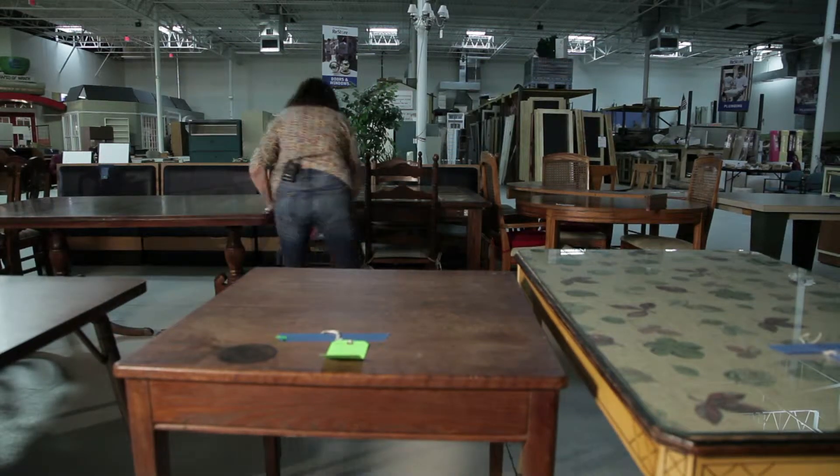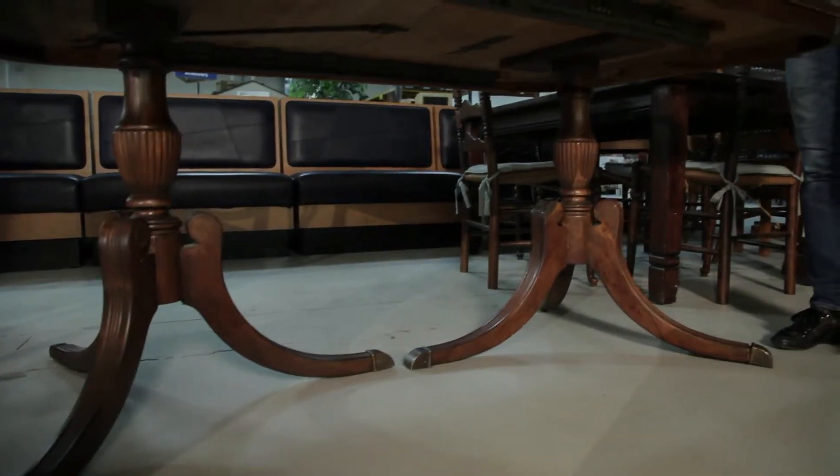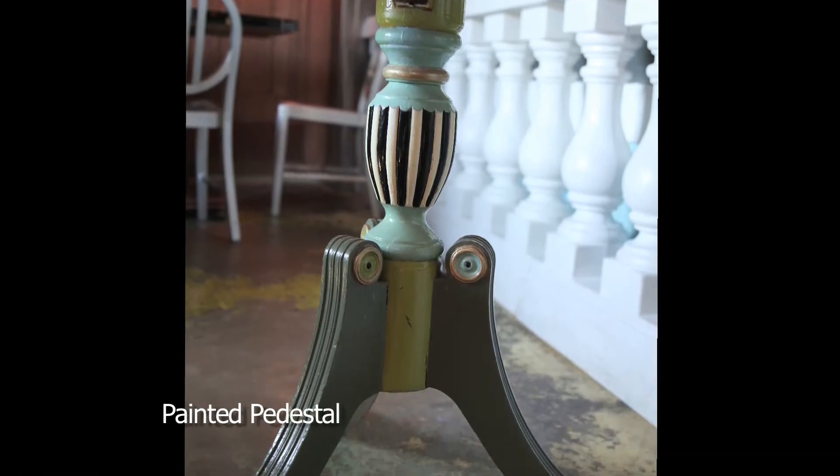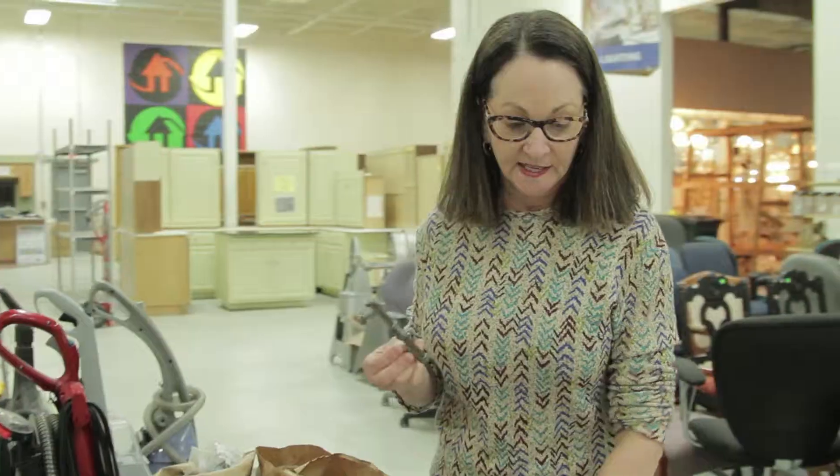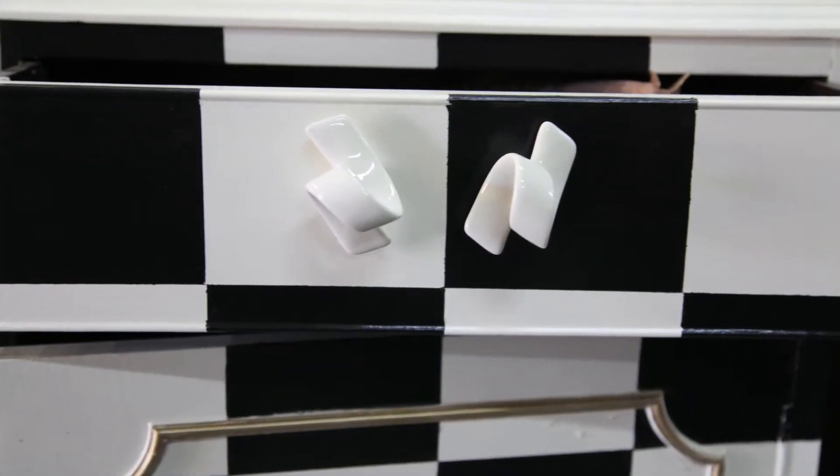I'm always looking for a beautiful pedestal. I see two on this table. I love to change the hardware on a piece of furniture — it gives it an entirely different look.